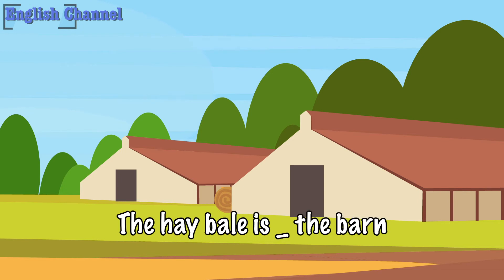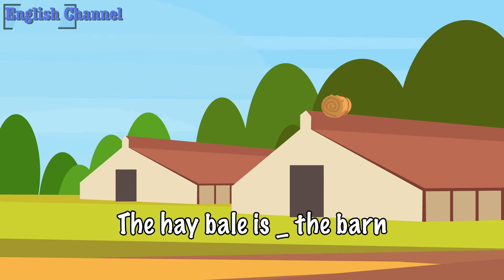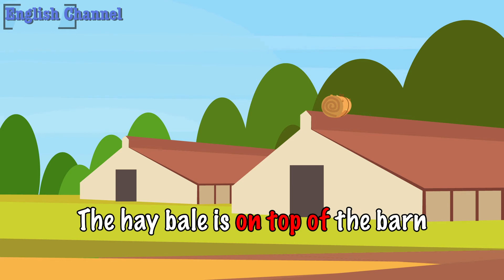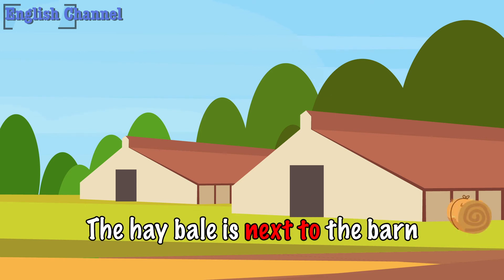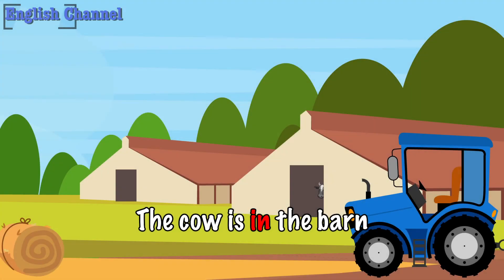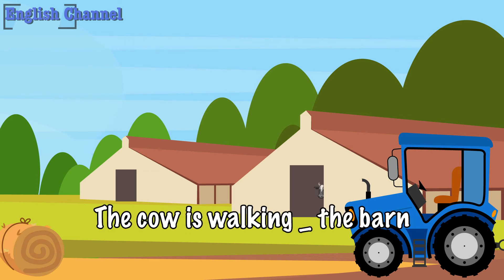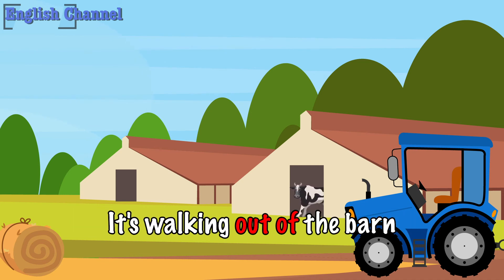Where is the hay bale? The hay bale is behind the barn. Where is the hay bale? The hay bale is on top of the barn. The hay bale is next to the barn. The cow is in the barn. The cow is walking out of the barn.